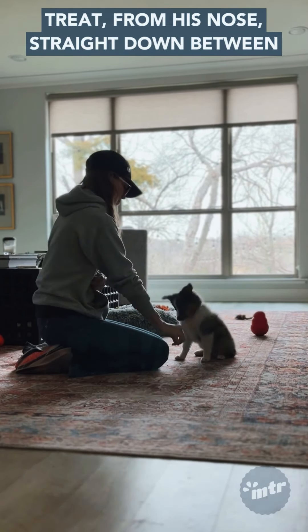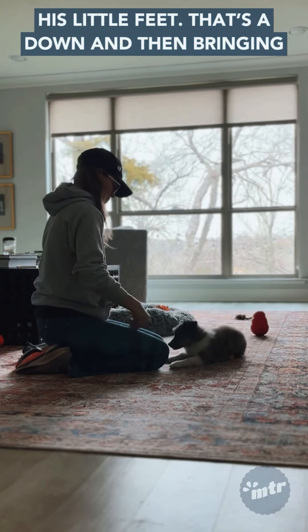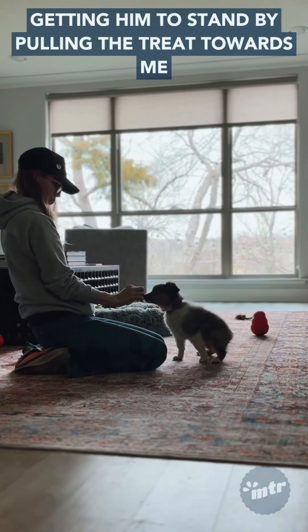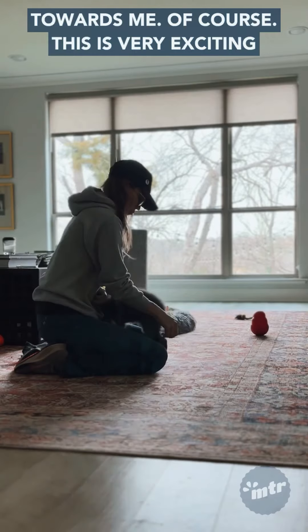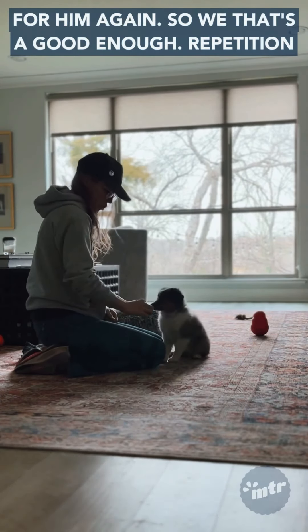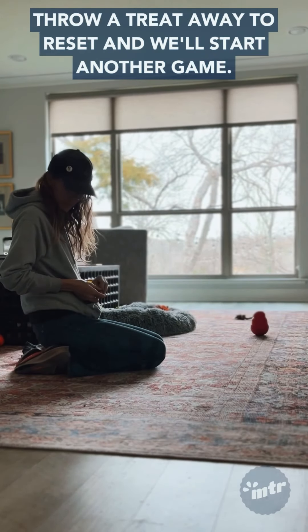We're going to fold into a down by taking a treat from his nose straight down between his little feet — that's a down. Then bringing it back up to fold him into a sit, and then getting him to stand by pulling the treat towards me. Of course this is very exciting for him again, so that's a good enough repetition. Throw a treat away to reset and we'll start another game.